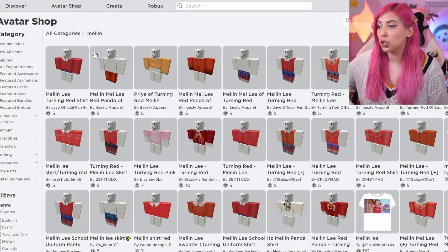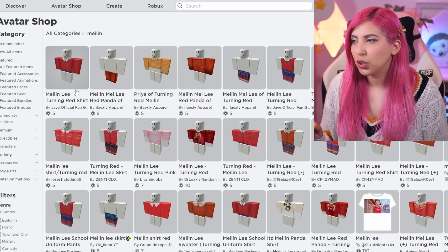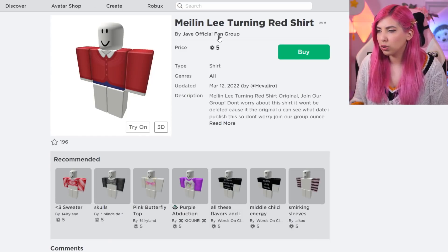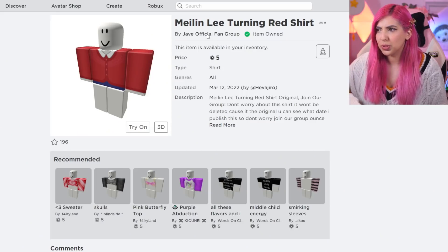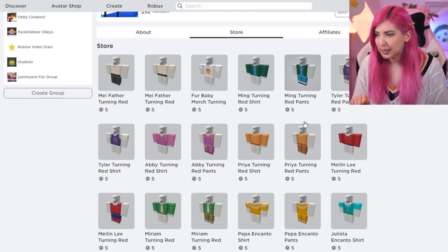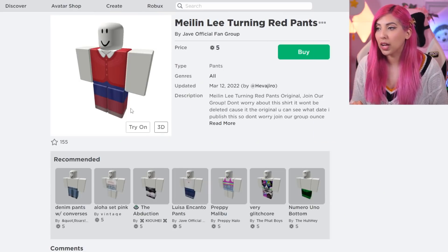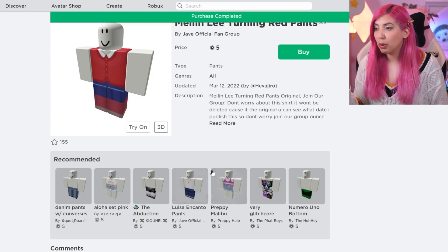We need to get the shirt and also the pants — and by pants, I'm pretty sure she wears a skirt. Here's the shirt. Does this seller also have the bottom half? We're going to buy this. Five Robux? What a steal! Let's check out the group and see if they're selling the skirt too, because I kind of want them to matchy match. They do! Mei-Lin Lee red pants — but yeah, I'm pretty sure she wears a skirt. Five Robux? Purchase completed.